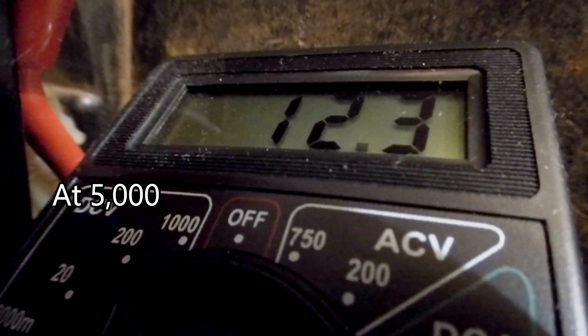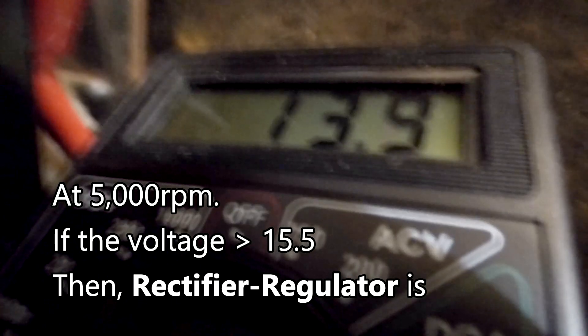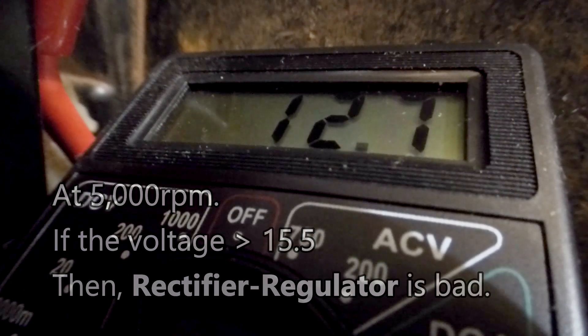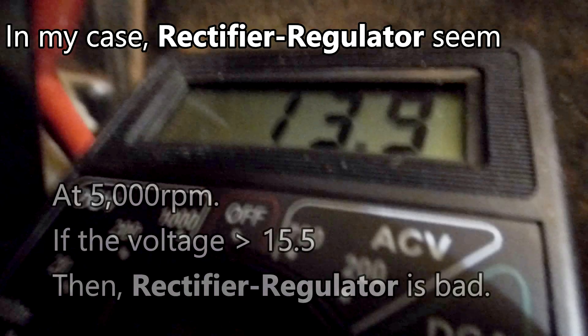At 5,000 RPM, if the voltage is greater than 15.5 volts, then the rectifier regulator is bad. In my case, the rectifier regulator seems good.